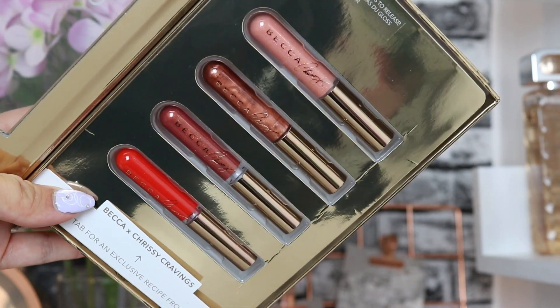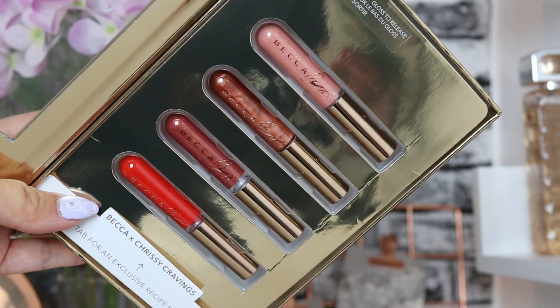Next up we have another incredible brand — BECCA. We have the BECCA x Chrissy Teigan Lip Icing Glow Gloss Kit, which includes four of the lip glosses from their collection.